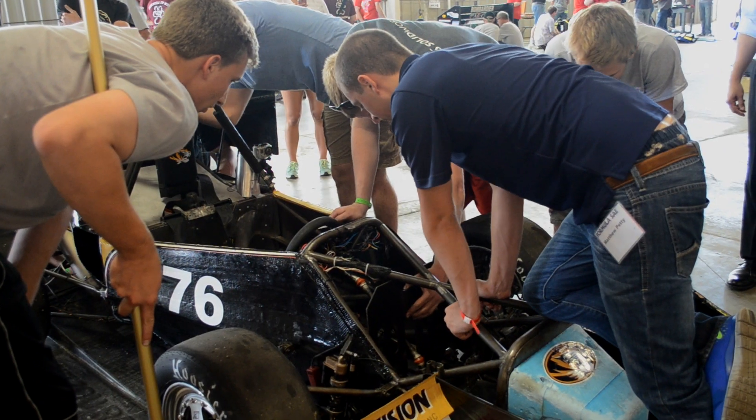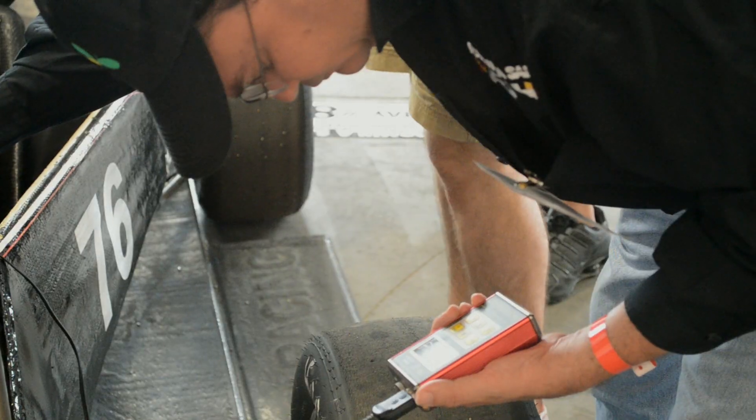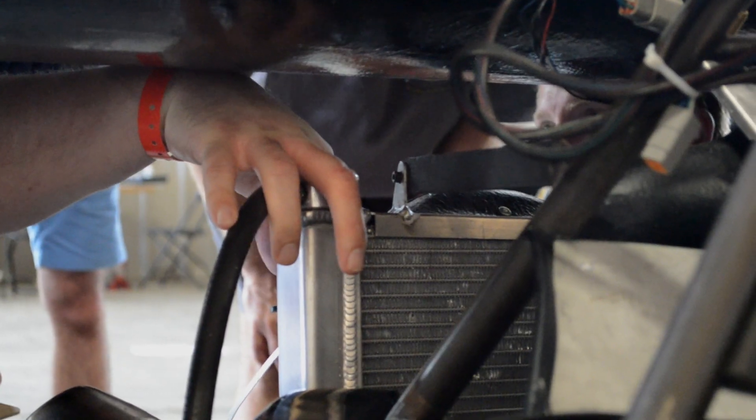That's game time. You're on the pitcher's mound and you've got to figure out how to strike this guy out. The first challenge: getting through the tech inspection, proving that the car sticks to the rules that govern the competition and is safe to drive.